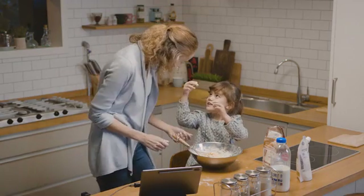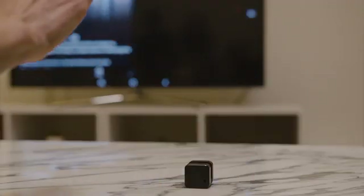Glemos comes to the rescue when your hands are messy and you need to swipe through your recipe, or when you wish you could just browse with your hands without touching the remote.